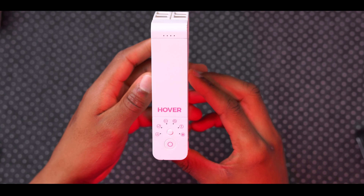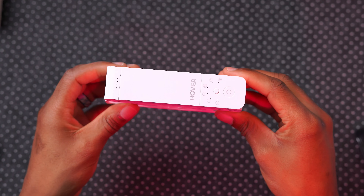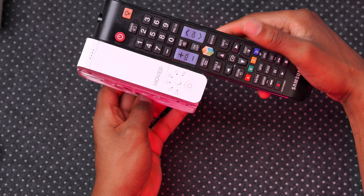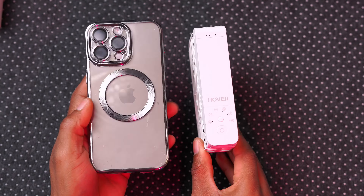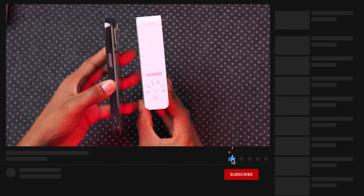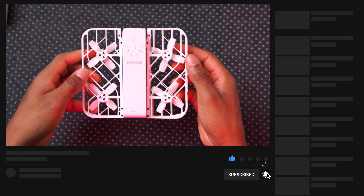This is the HoverAir X1, a pocket-sized self-flying drone with AI features. It's about half the size of a TV remote, and compared to the iPhone 15 Pro Max it's about three quarters the size of the iPhone. It's very portable and has amazing AI features and video capabilities.